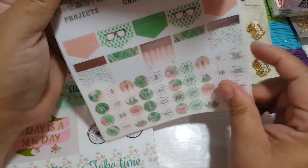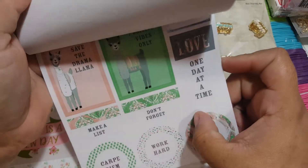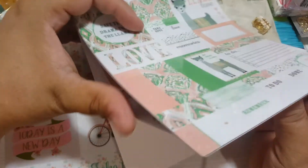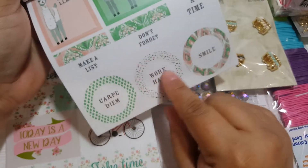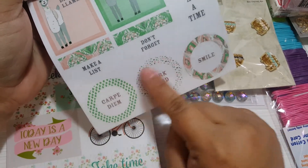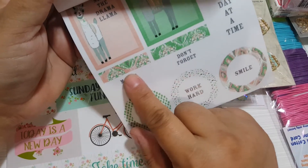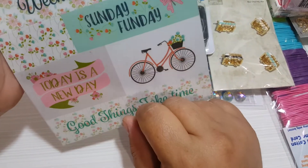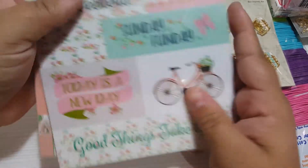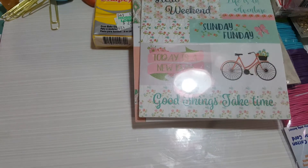You can use these stickers not necessarily for a planner - you can use them for other things too, just use your imagination. For example, I want to make an embellishment with those - I can cover them with a circle punch and make embellishments. I got them for three dollars and I think that's a really good deal.